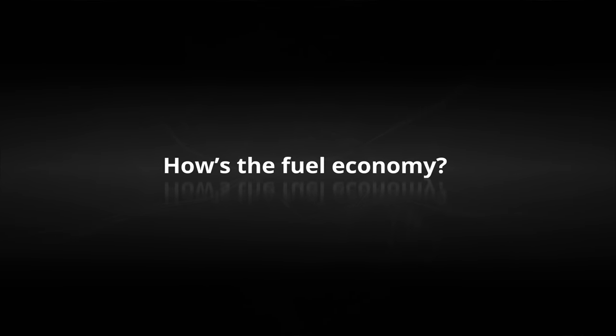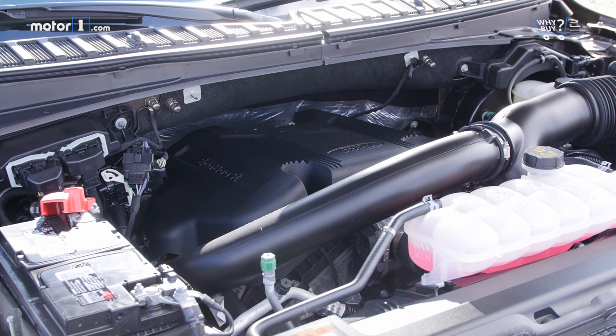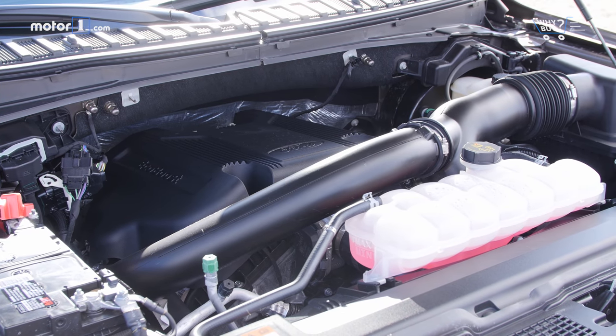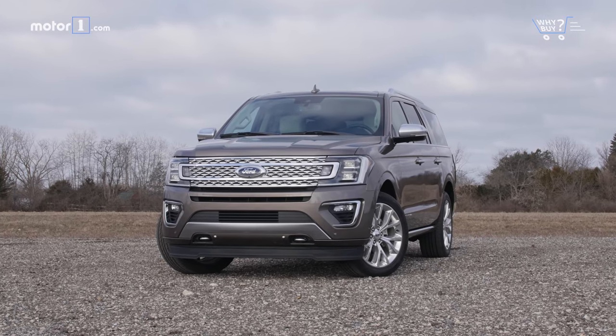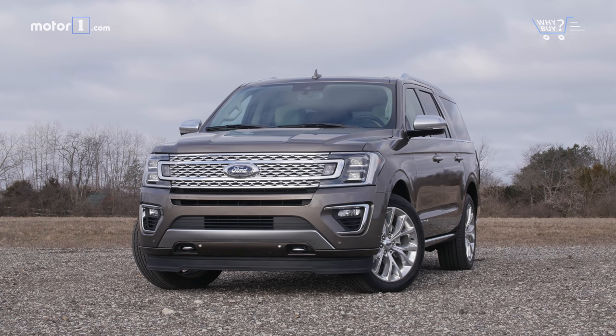How's the fuel economy? With the smaller displacement engine and a brand-new 10-speed automatic transmission, the Expedition is actually almost at the top of the class in terms of fuel economy, with ratings of 16 miles per gallon city and 21 highway. Only the GM full-size SUVs with their modern 5.3-liter V8s are better, and then only by one mile per gallon highway.